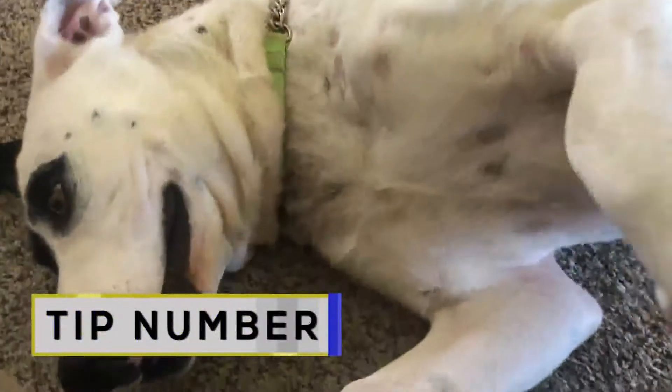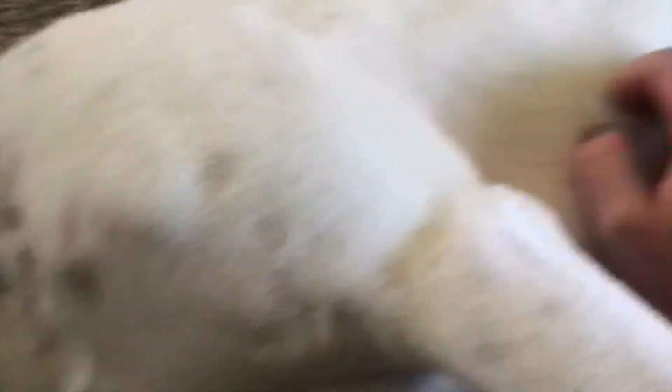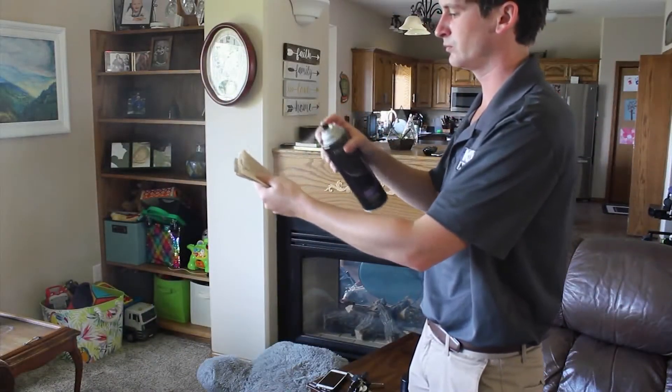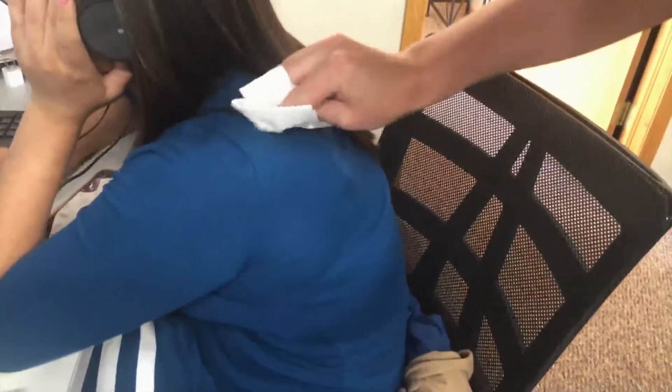Tip number three: cleaning up dog hair and lint. I'm here with Luna — while she's cute, she also sheds, and it can get everywhere. Spray a cloth and let it dry, then run it over the surface to remove any dog hair. It will also get rid of lint, as you can see me trying it out on one of our KX News reporters.